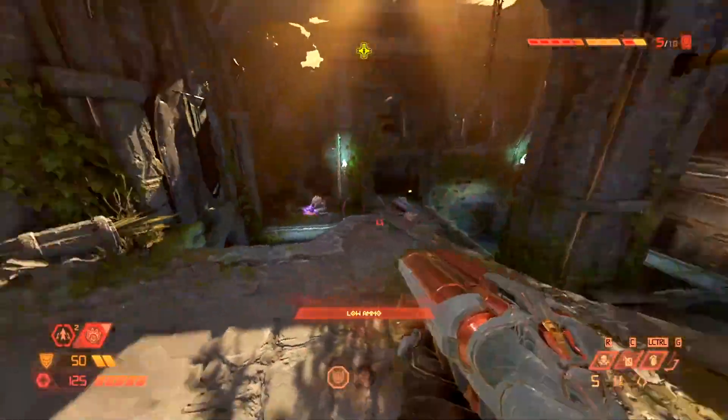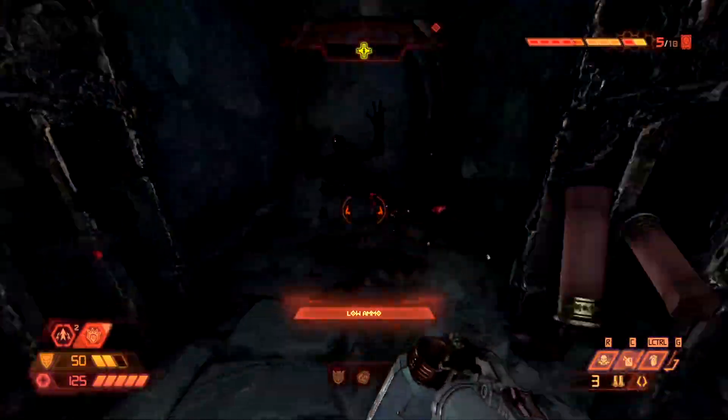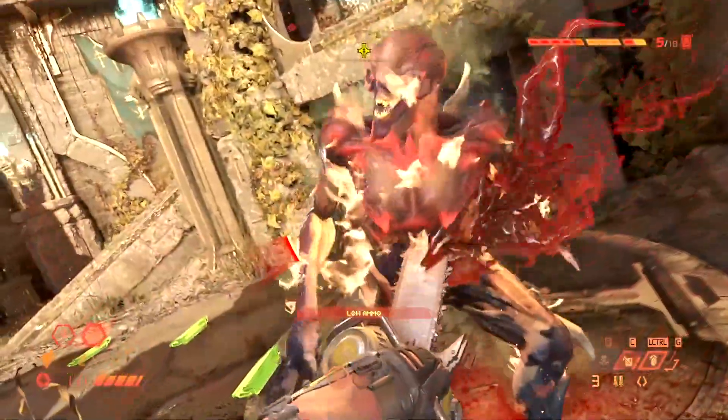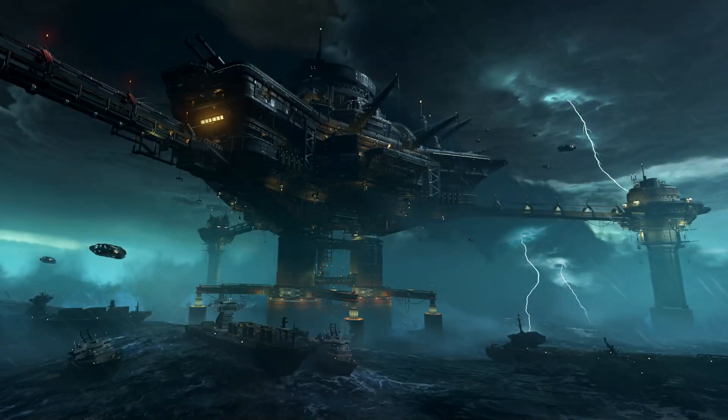As of today, when editing this video, id Software updated their Steam page which contained the Year One Pass with new images for the upcoming DLC map. As you can see on screen, there is one futuristic oil rig which is huge. It even has boats. We can also see drones flying in the sky, potentially where the Doom Slayer gets onto the rig.